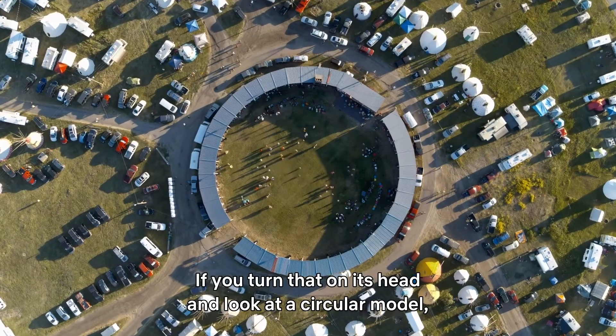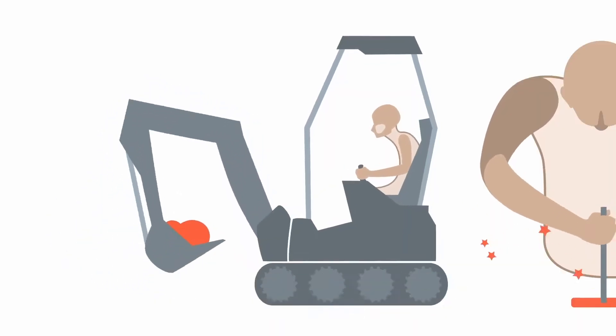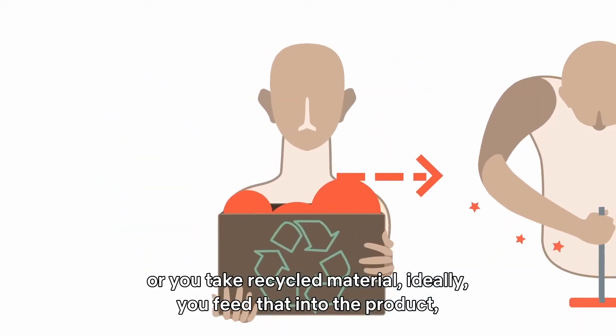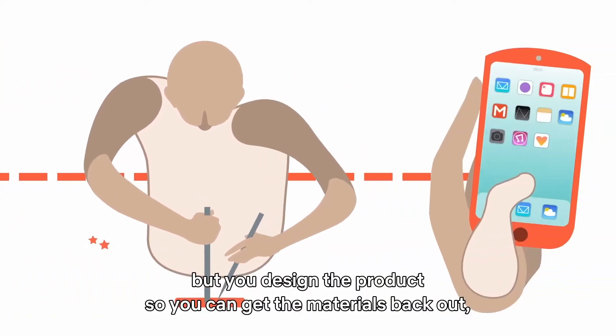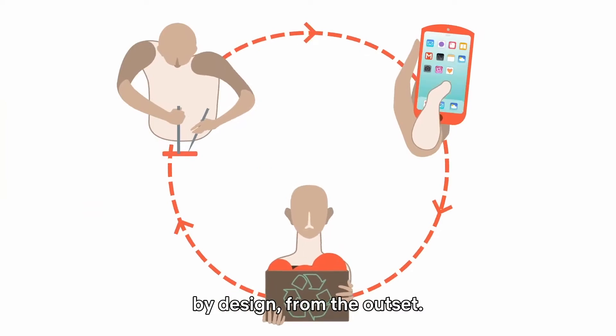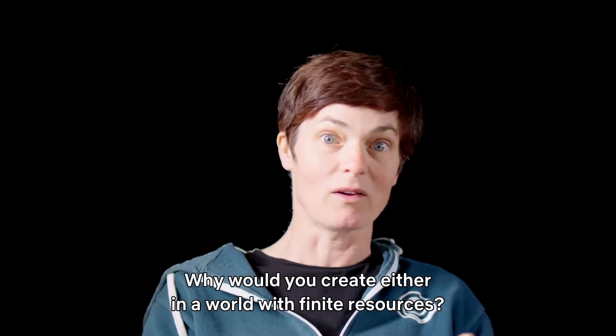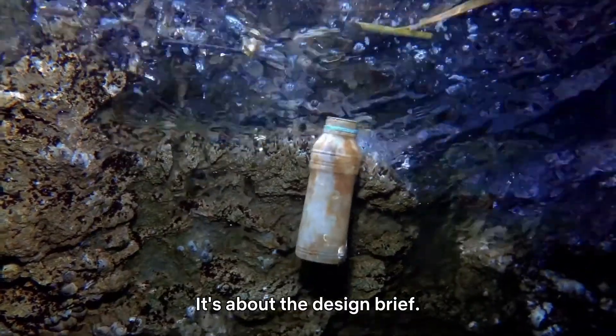If you turn that on its head and look at a circular model, whereby when you design a product you take a material out of the ground — or ideally you take recycled material — you feed that into the product, but you design the product so you can get all the materials back out again by design from the outset. You design out waste and pollution, because why would you ever create either in a world with finite resources? It's about the design brief.